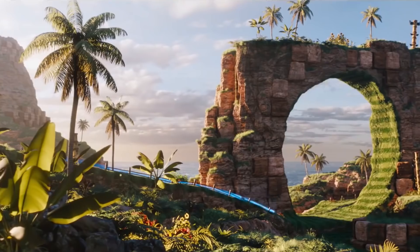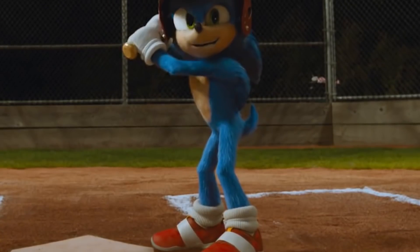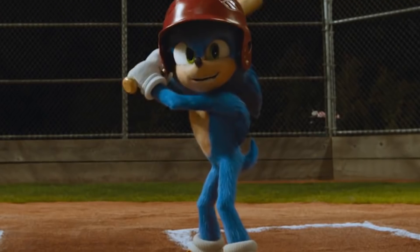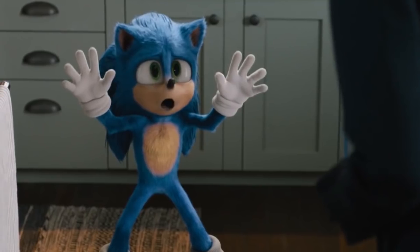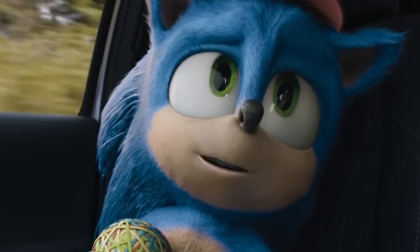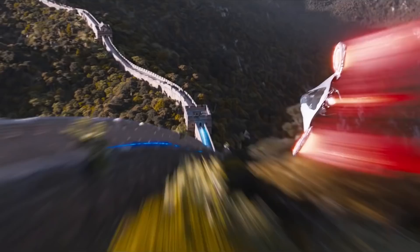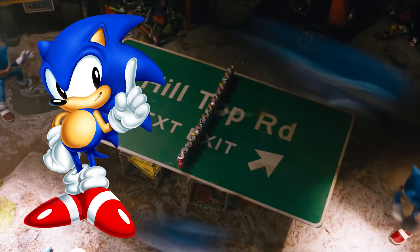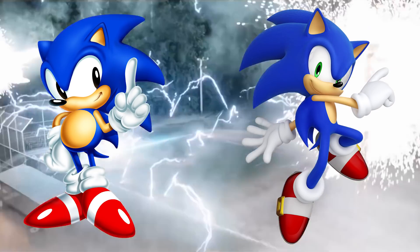The new design fixes this by going with a much more cartoonish appearance. The head is a lot larger and the body is proportioned in a way that wouldn't really work in reality, putting it much more firmly in stylized territory. When we look at him now, we are made less uncomfortable because our brain registers it as a cartoon and not a real being. Overall, the proportions are a lot closer to what long-time Sonic fans would expect, striking a nice middle ground between the shorter, stockier classic Sonic and the more thinned-out modern version we got post-Sonic Adventure on the Dreamcast.